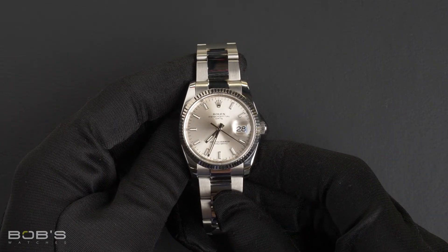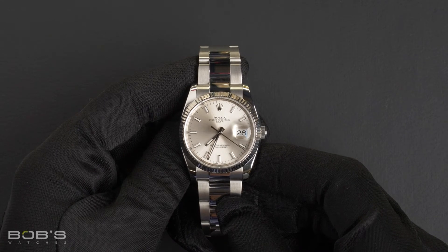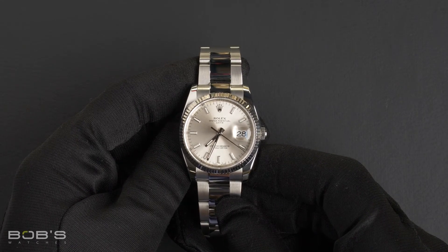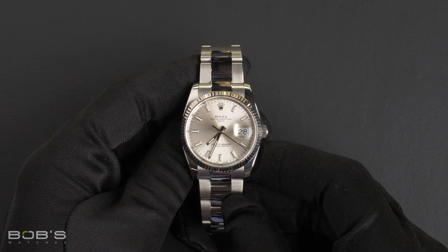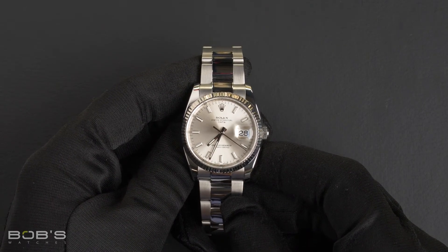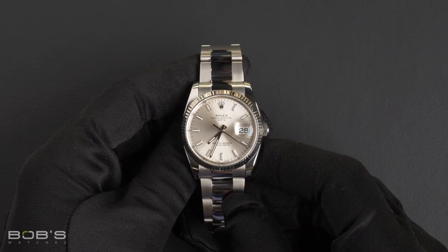The case is 34mm stainless steel with an 18 karat white gold fluted bezel, has an inner reflector ring engraved with the serial number, and a scratch-resistant sapphire crystal, as well as an automatic 3135 movement.